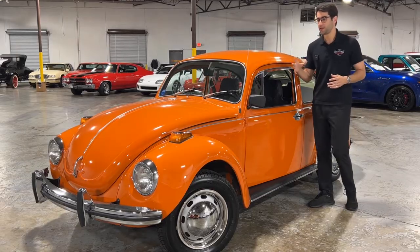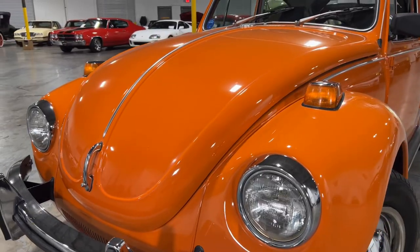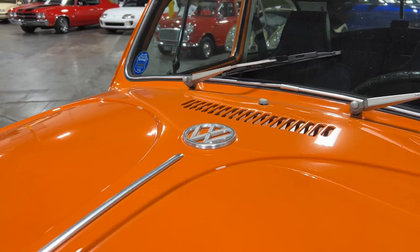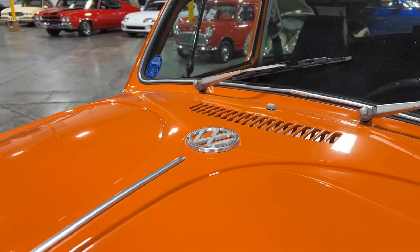Moving on to the paint, this car is in a gorgeous bright orange paint that is a head turner and shows extremely well. It looks even better out in the direct sunlight, as I can show you later in this video.